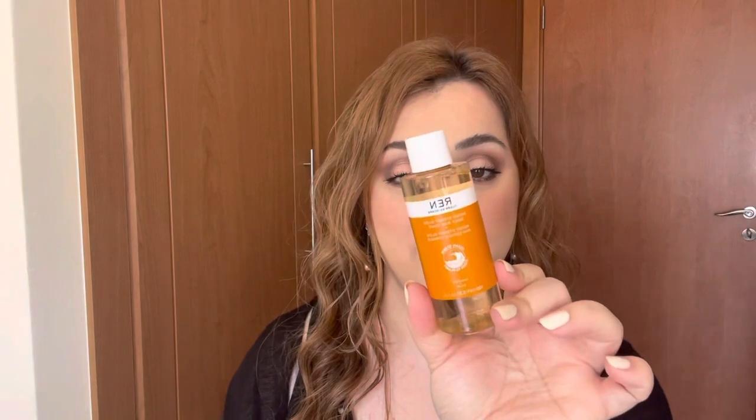The next product is one we've seen a lot in goodie bags as well - it is the REN Glycolic Toner, called 'Ready Steady Glow Daily AHA Tonic.' Basically this is very similar to the Pixi Glow Tonic. I've never tried it so I'm excited - I do want to try another glycolic acid toner. I tried the one by The Ordinary and I didn't enjoy that at all.